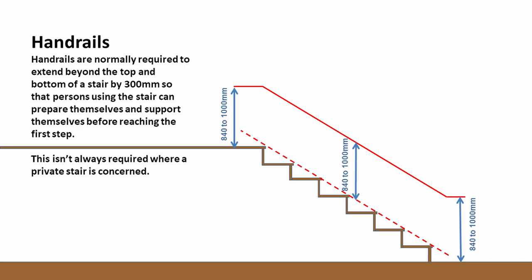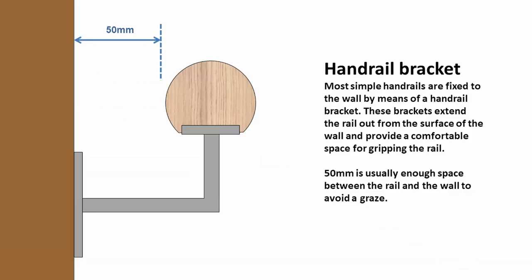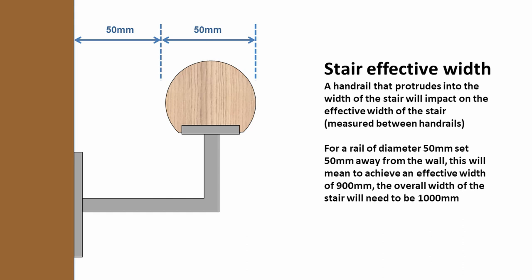Normally, for non-private stairs, we would expect to extend the top and bottom handrails by 300mm past the end nosings. A simple handrail tends to be fixed back to the wall by means of a bracket. These brackets extend the rail from the surface of the wall and provide a comfortable space for gripping the rail. What we're trying to design here is a space big enough that you can get your knuckles alongside without scraping them on the wall. The handrail should be of a size that is big enough to feel comfortable in the hand — not too small that it feels unsupportive, and not so big that you can't get your hand around it.